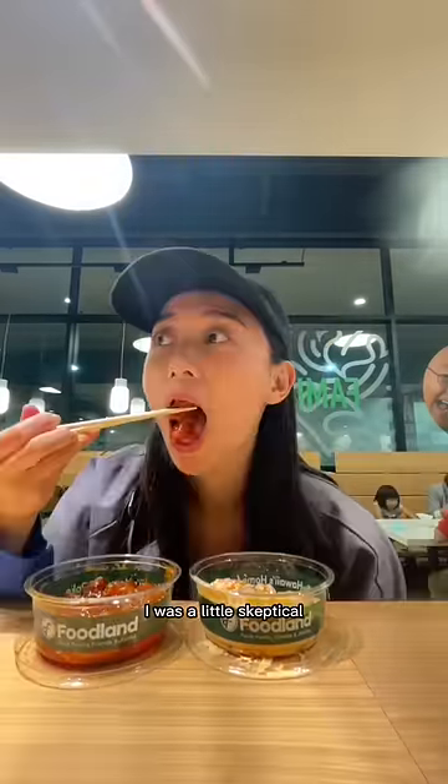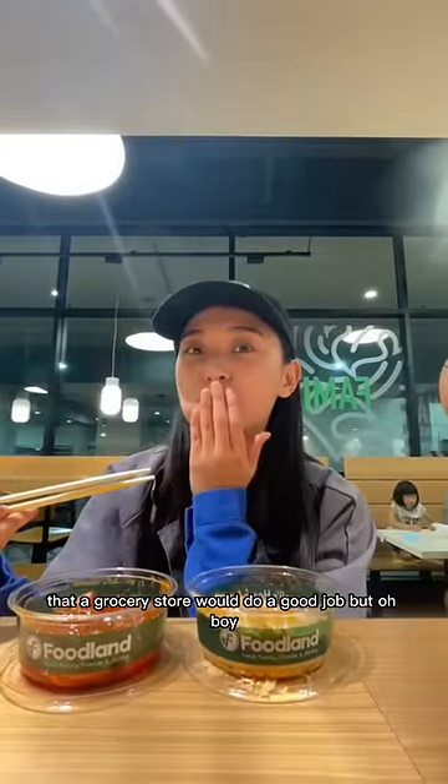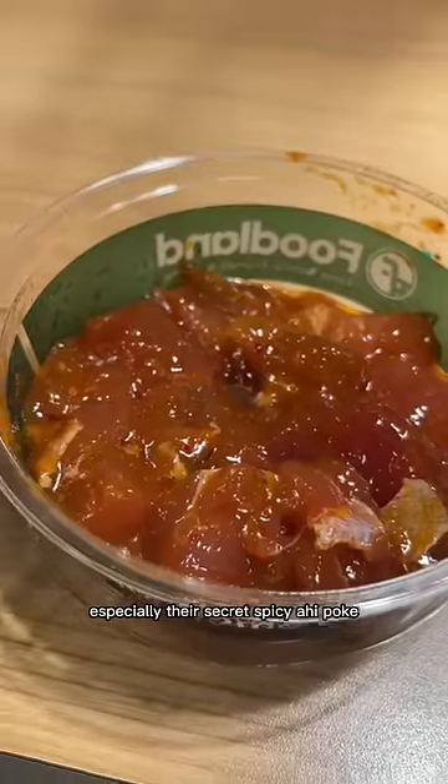Next, the renowned poke. I was a little skeptical that a grocery store would do a good job, but oh boy, this is one of the best I've had on the trip, especially their secret spicy ahi poke. Solid 9 out of 10.